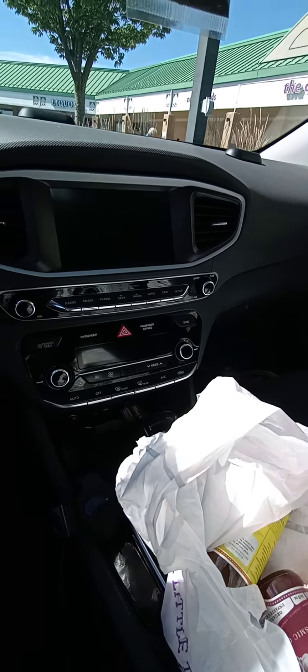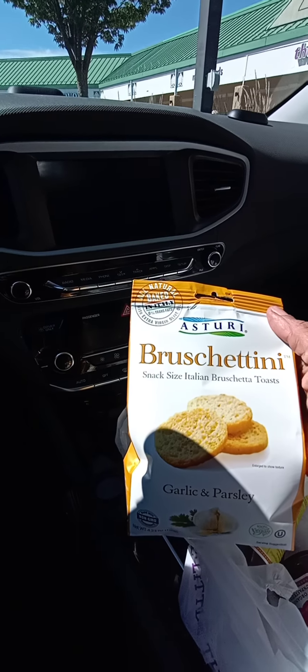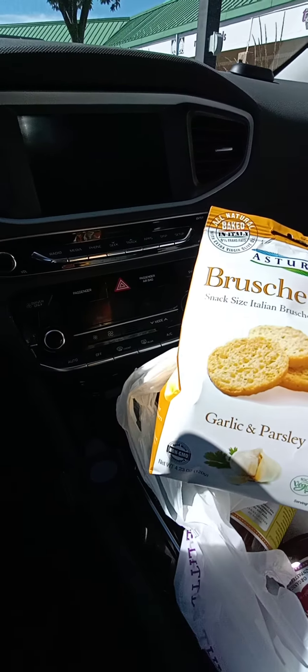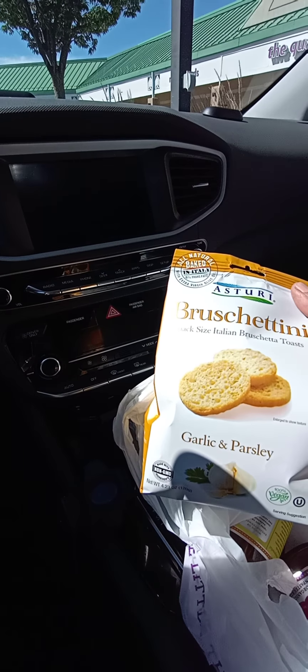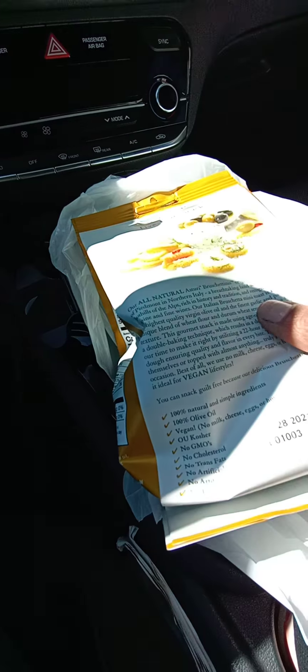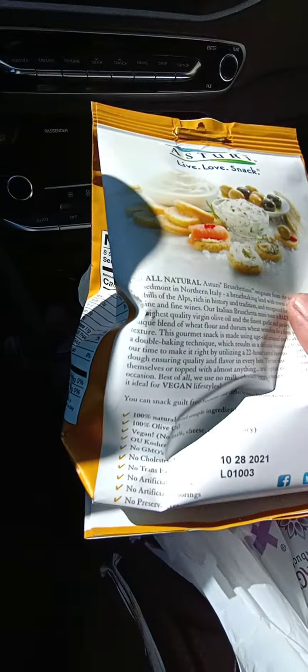While I was in the market, I found these bruschettatinis — I guess that's how you say it — garlic and parsley flavored. I was reading the back and I noticed that they are vegan, so that's a plus.